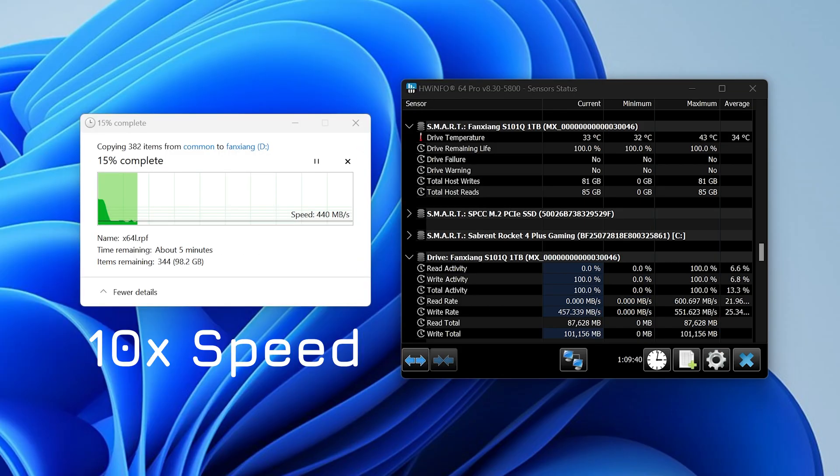As for file transfers, transferring a large file set from a much faster drive, the Fan Zhang sits at around 400MBps on average. It bounces up and down a fair bit, with peaks up to the high 500s and dips down in the low 200s.